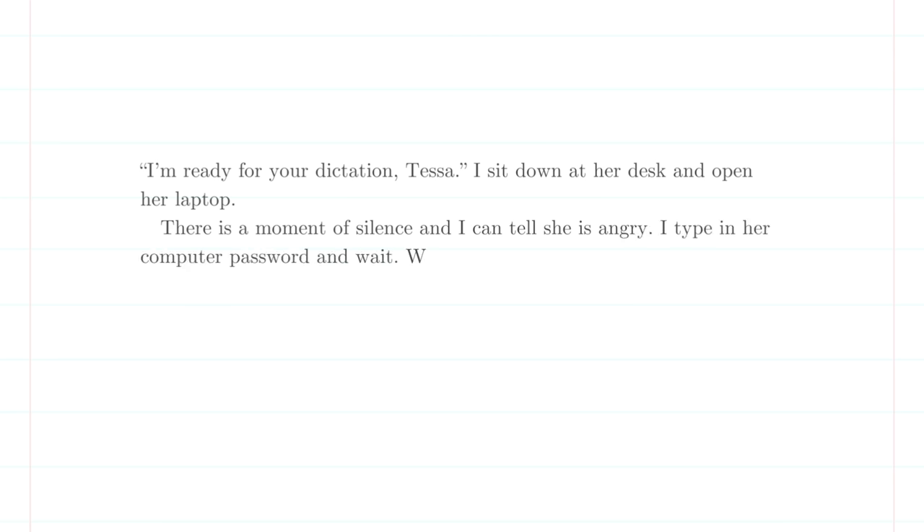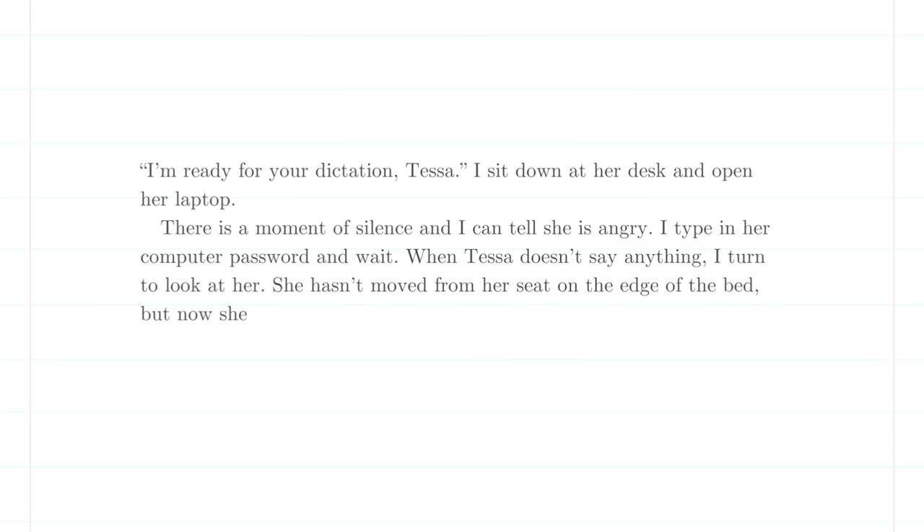Beige prose example: 'I'm ready for your dictation, Tessa. I sit down at her desk and open her laptop. There is a moment of silence and I can tell she is angry. I type in her computer password and wait. When Tessa doesn't say anything, I turn to look at her. She has moved from her seat on the edge of the bed, but now she looks mad enough to throw something at me.' Blah — so boring, so stale. None of Weston's voice shines through at all. And I'm telling more than I'm showing.